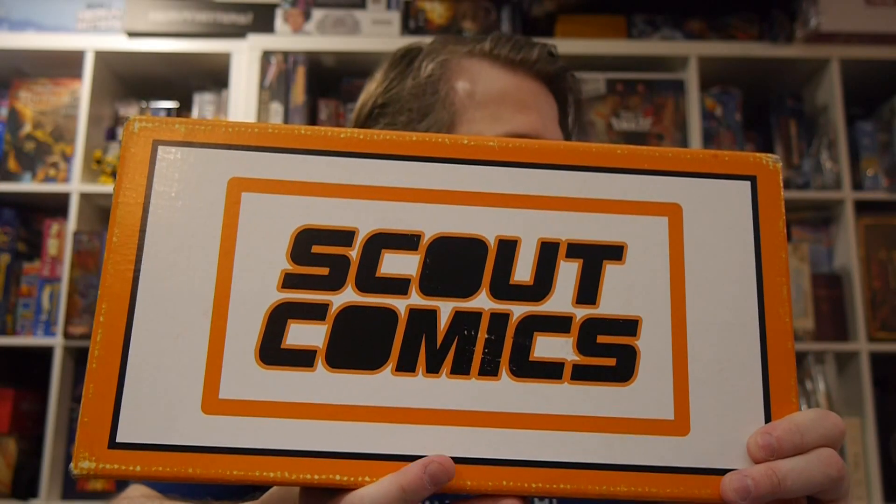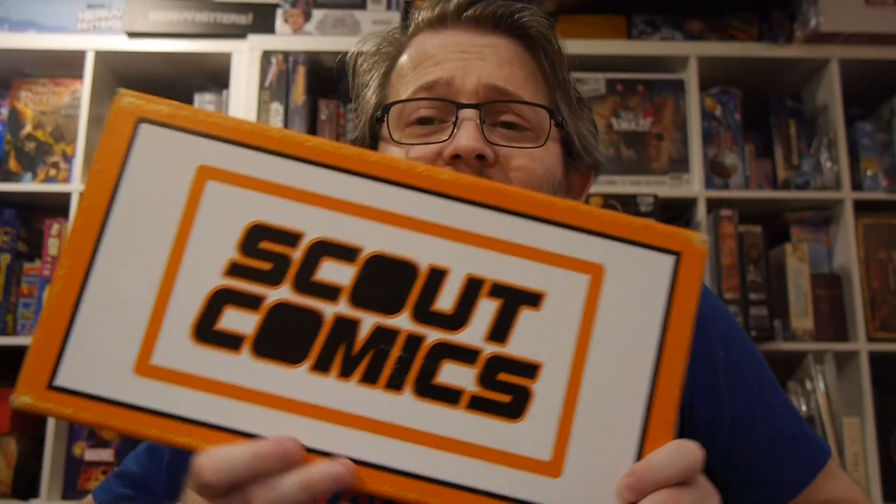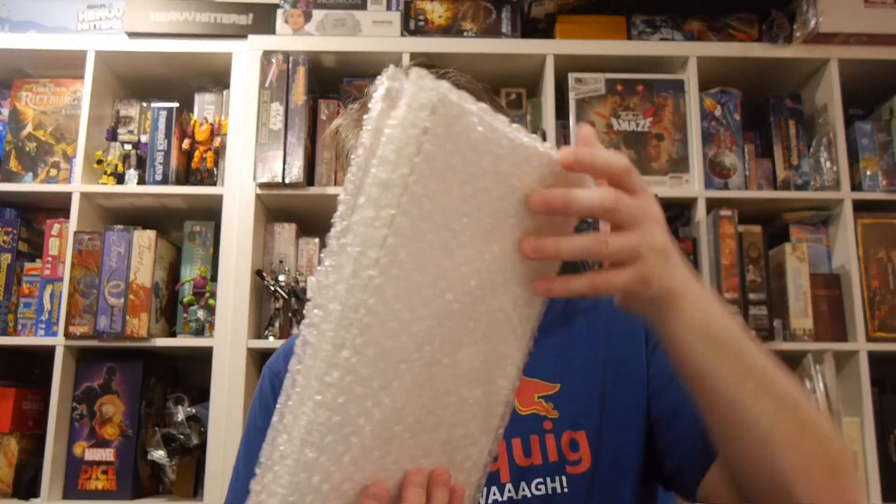Hey, welcome to Graphic Policy's Health and GPTV. Right in my hands is Scout Comics' latest box. Scout Comics does a monthly box of releases, and it's been pretty cool. You can get all sorts of first issues, hard-to-get variant covers, and it's a great way if you're really into Scout Comics to get the new releases. We've been doing this for quite a while, so let's dive in and see what's inside this box.